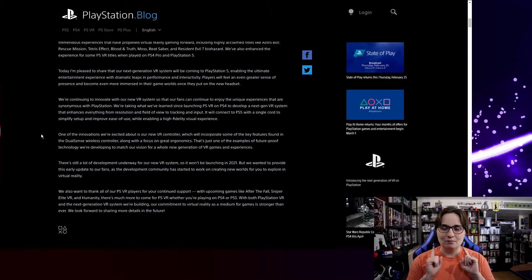They want to fix the visuals. Players will feel an even greater sense of presence and become even more immersed in their game world once they put the new set on. We're continuing to innovate with our new VR system so that our fans continue to enjoy the unique experiences that are synonymous with PlayStation.